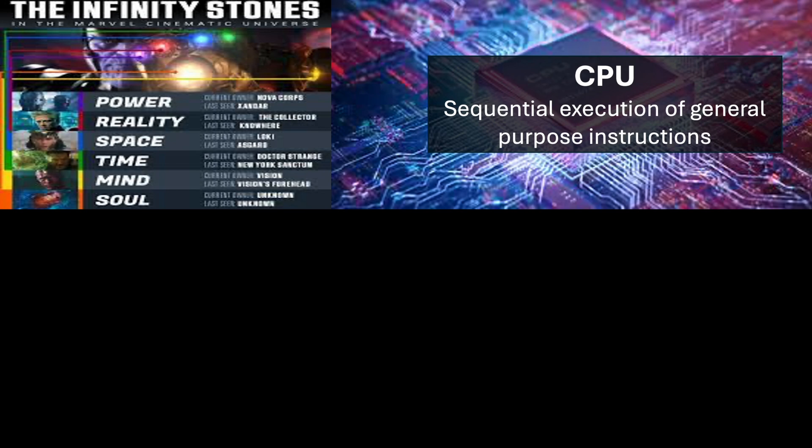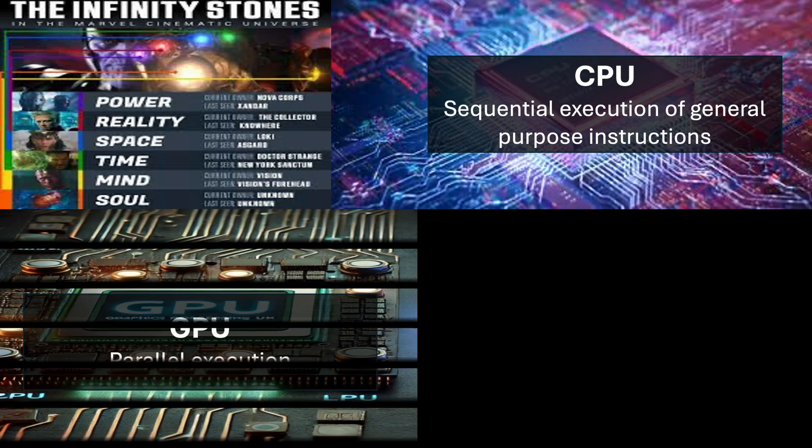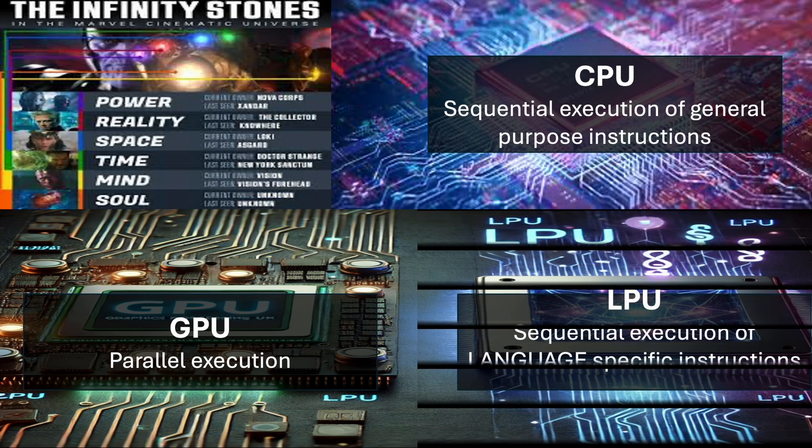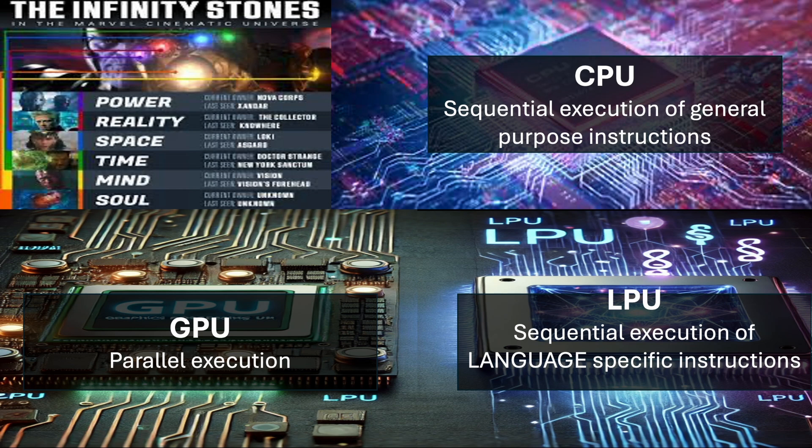Unlike the CPU which handles tasks sequentially, the GPU excels at parallel processing, handling thousands of tasks at once, making it ideal for gaming, video rendering, and machine learning. Now, just as the GPU has revolutionized graphics and computation, a new era is upon us — shaped by the ability to understand and generate human language. Enter the next revolution: the LPU, or the language processing unit.